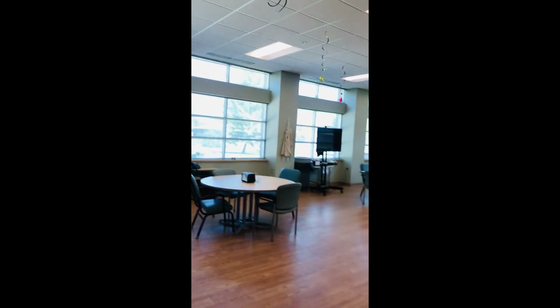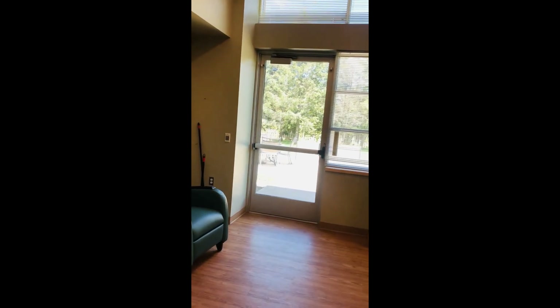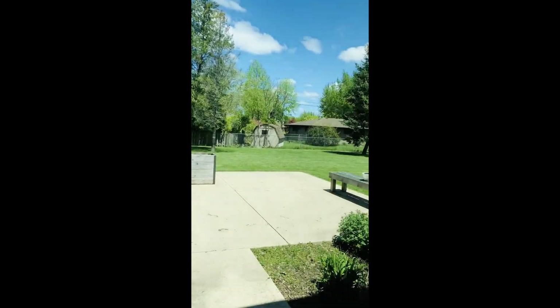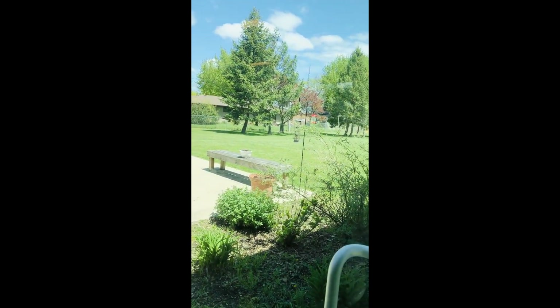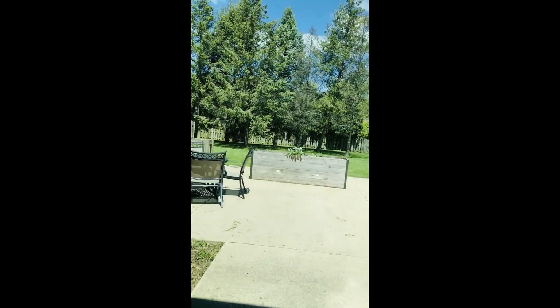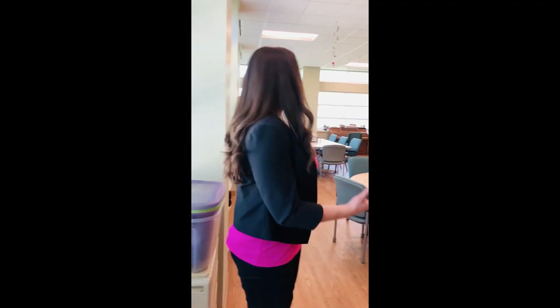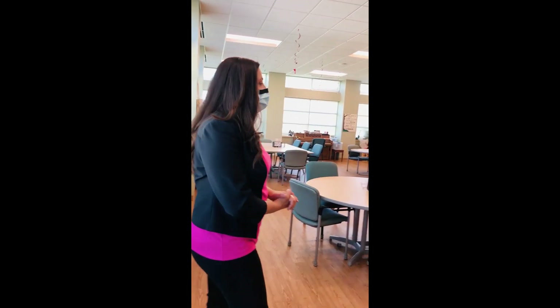This is what we call our garden room — you can see why if you look out this window. Without COVID-19 going on, we would normally have a few participants out there and our garden would be getting ready to be started. We have Mary Beth, our spiritual care coordinator. She does a lot when the weather's nice outside with our folks, and she also does a lot in this garden room.